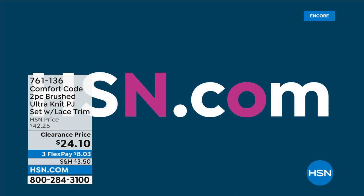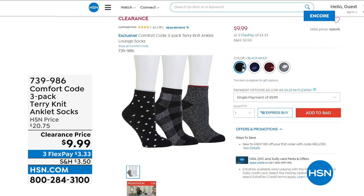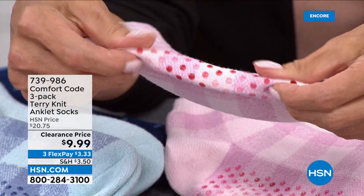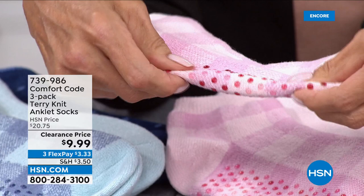Comfort Code by Cuddle Duds is so famous for socks too. We've got a three-pack of Terry Knit socks available today — on clearance, under $10 for three pair. Three pair for $9.99 right now. You choose which combo you want: a black combo, a blue combo, a soft blushy pink combo, and an ivory combo with a softer gray to it. Each one has the little rubber grippers on the bottom so you don't go flying on hardwood floors or linoleum.